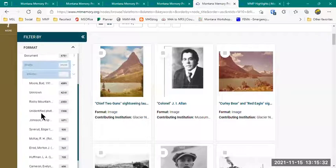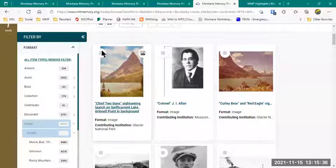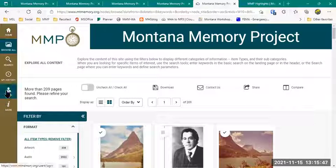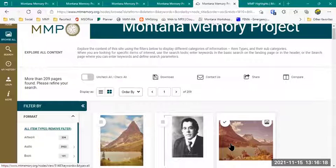You'll notice there are little squares on each of these — I can select them and save them to favorites if I'm logged in. Right now I'm not logged in, so over here on the left you'll see a login button. Up at the top, you can see 'Uncheck All' or 'Check All.' I can do a download for the metadata, I can contact us — and if you put a check mark and hit Contact Us, it'll send this link with your message so we know exactly which item you're referring to, which is really helpful for asking questions or clarifying metadata. You can also select items and share them through Twitter, Facebook, or email.